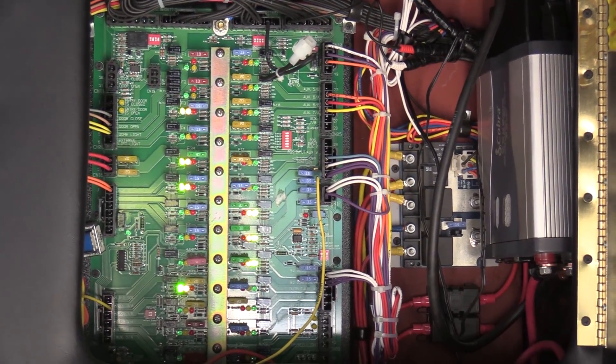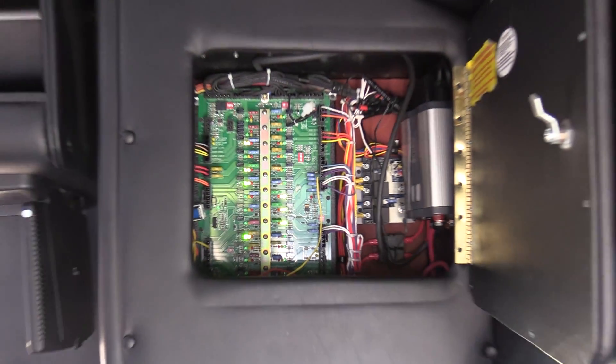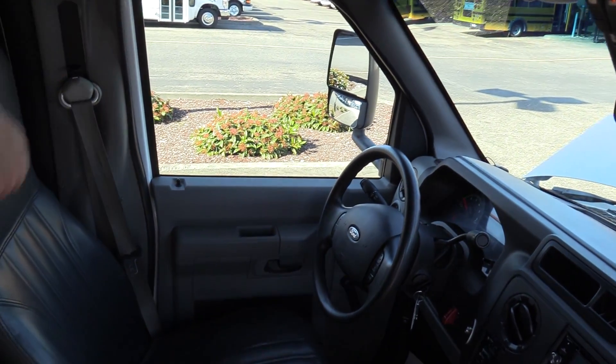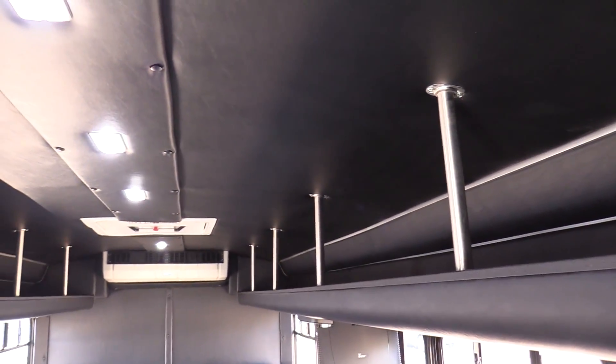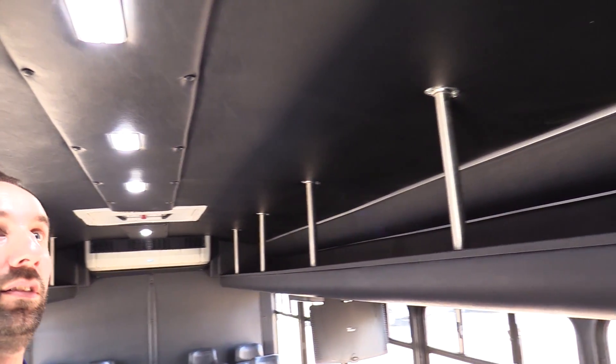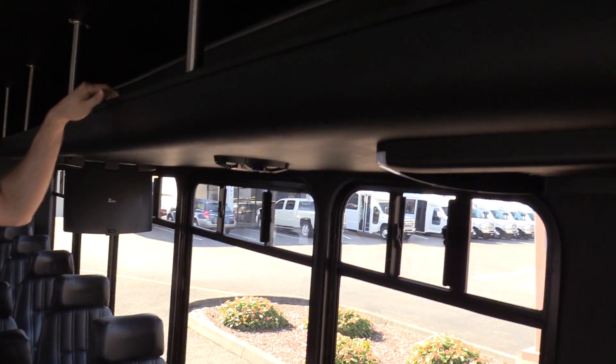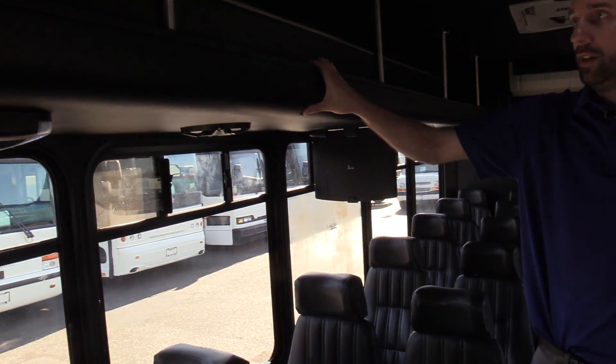In here we've got our fuse panel with self-diagnostic fuses — they light up red when a fuse blows, easy to find the issue. Just to point out too, it's got a really nice interior with vinyl ceiling cover. It's just in great shape and has overhead racks. Everything's sturdy.